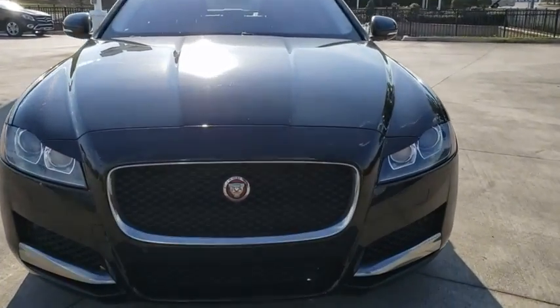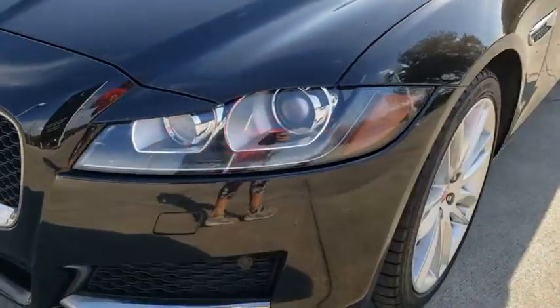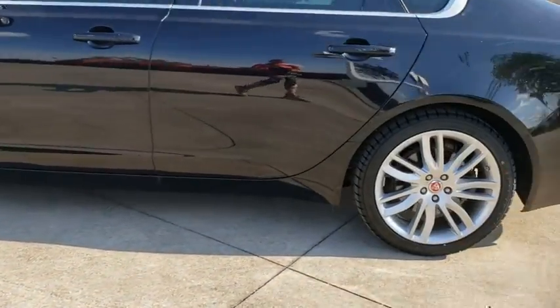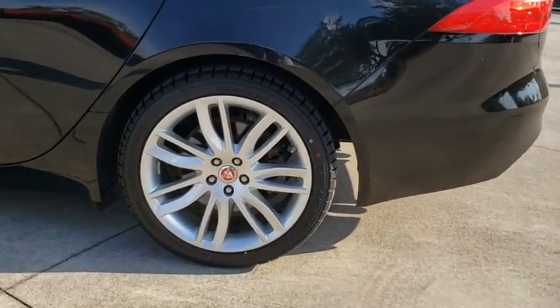Bluetooth, power steering, adjustable steering wheel, keyless start, cruise control, auto-dimming rear-view mirror, floor mats, hard disk drive media storage, four-wheel disc brakes, aluminum wheels.